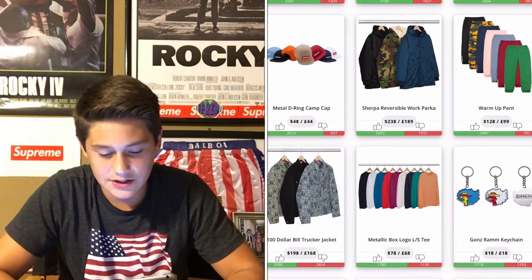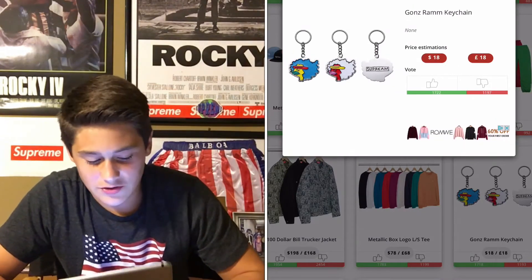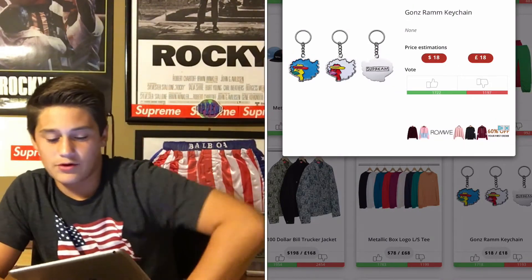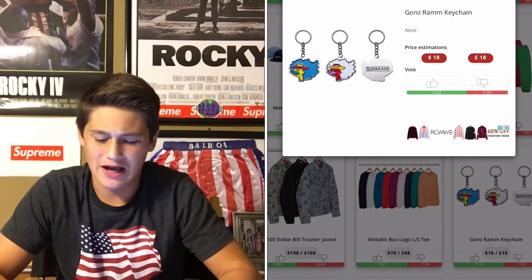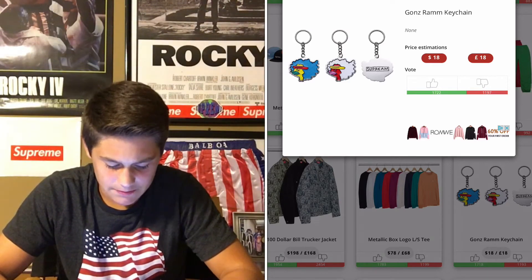These Gons keychains are cool, but I feel like they're trying to make this Gons Ram or whatever like an iconic Supreme thing, but I just don't think it's really gonna work out like that at all. That's just my opinion.